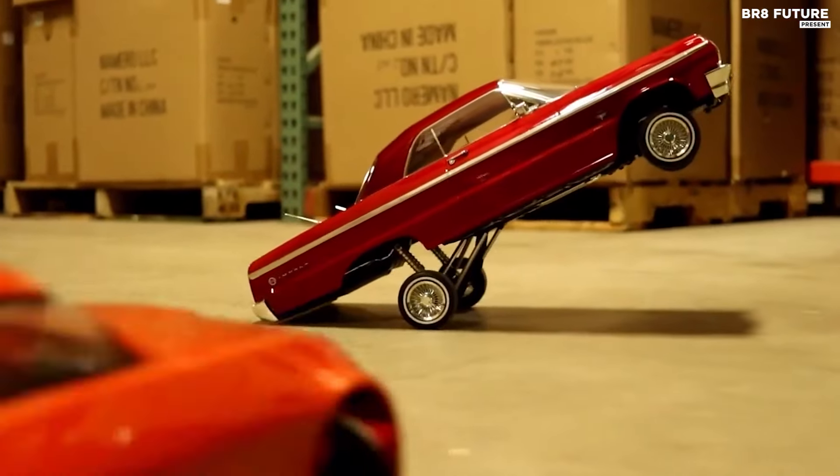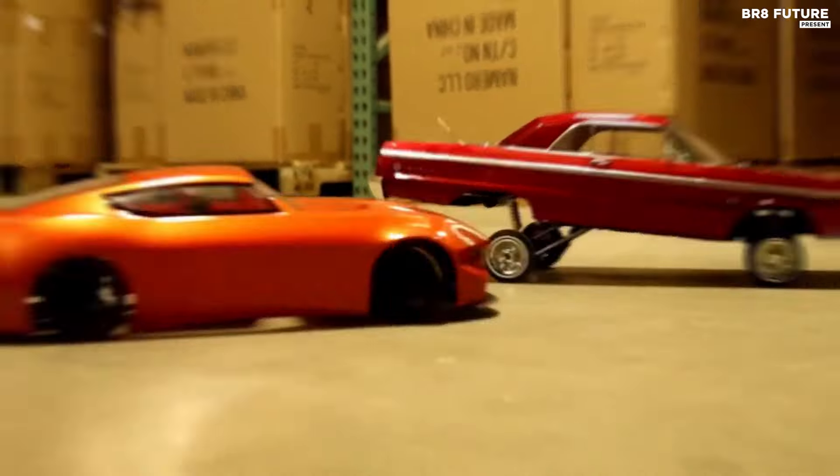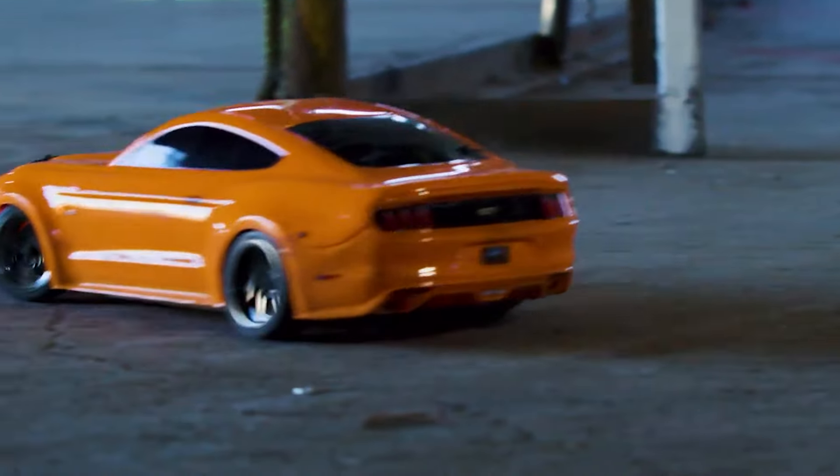Discover the ultimate thrill of precision handling with the best RC drift cars. Engineered for adrenaline-fueled excitement, these top-tier models offer unparalleled control and performance. From sleek designs to cutting-edge technology, explore a range of options to suit every skill level and budget.